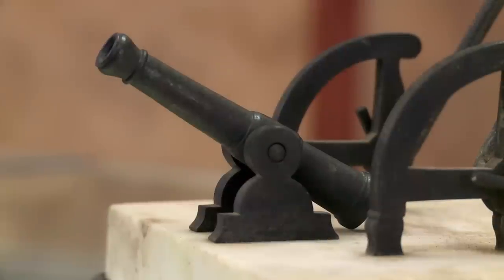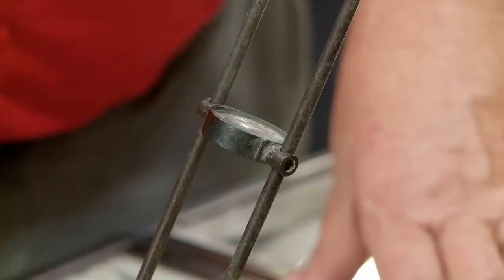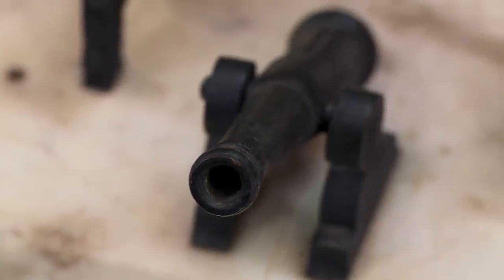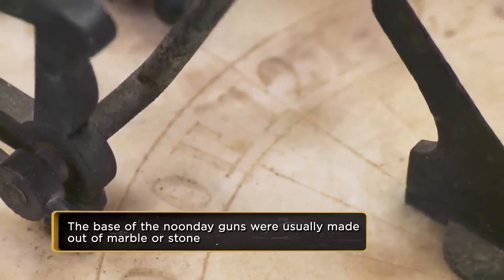So this is it. Yes, a noon cannon. Very nice. These were very popular in the 17th and 18th centuries. The idea was basically it was a sundial, set up so that focusing the rays of the sun through the magnifying glass right on the end of the cannon would set the cannon off right at noon if you had it set exactly correctly. Anywhere you were on the estate, you could hear it go off and know it's noon — time for lunch. They were precision instruments, very expensive, made for people who had a lot of money, because this wasn't just a normal sundial.